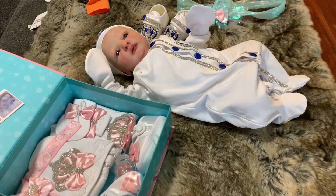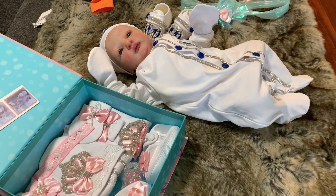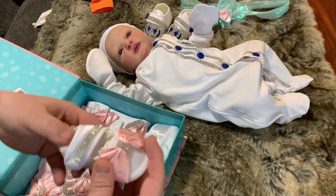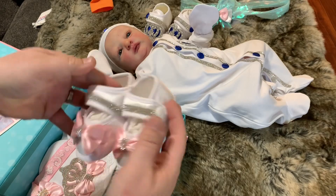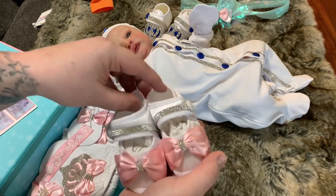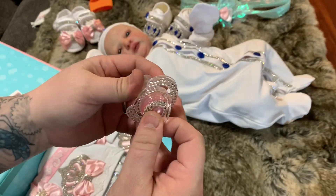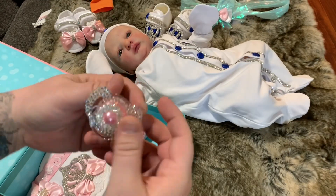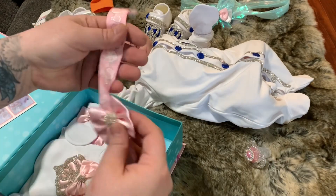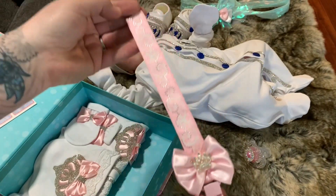Oh my gosh, the girl stuff is beautiful! And we have a pacifier with the girl stuff and a pacifier clip! Once again we've got shoes — so cute. Now these shoes won't fit any girls I have, but they are adorable. Check out the pacifier — wow, it's all blinged out! I never thought I would own a pacifier like this, but it is beautiful!